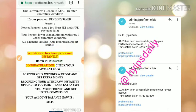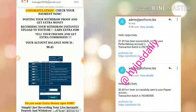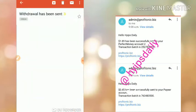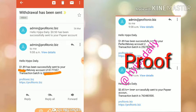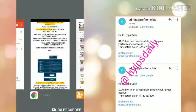My withdrawal was processed successfully. You can see my batch ID was produced, which means the site is currently paying. My withdrawal of $1.89 was successfully sent to my Perfect Money wallet ID. You can see the site name right there — the site is really paying.